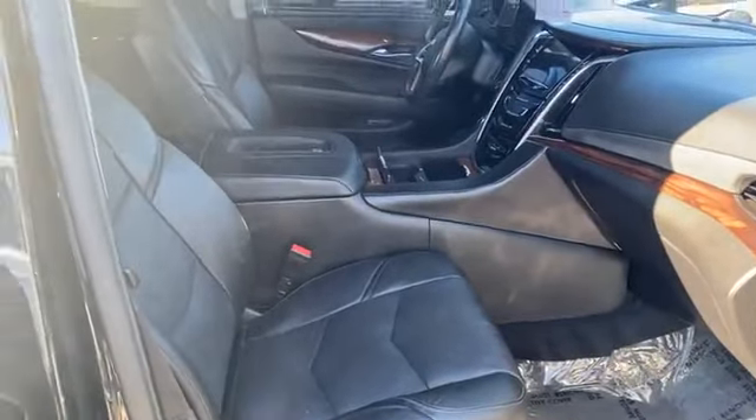Look at the headlights on it — pretty sick. The 2015 Cadillac Escalade, black on black. The interior is black on black leather with heated and cooled seats, wireless cell phone chargers, an LCD screen, and a heads-up display.